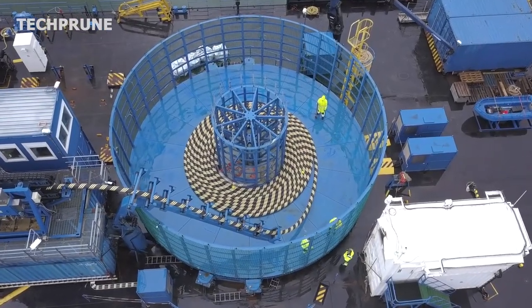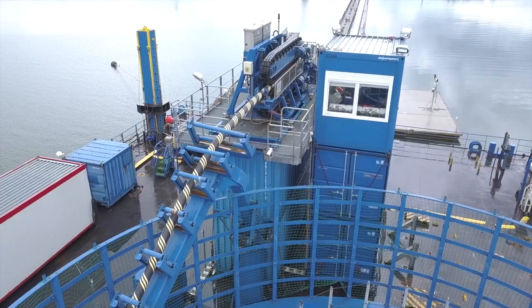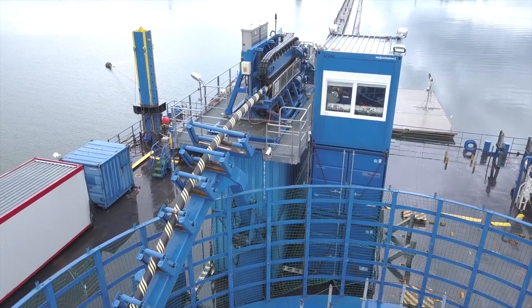Today, we will discuss the secrets of undersea fiber optic cables, including how they work, their history, and the challenges faced in their deployment and maintenance.